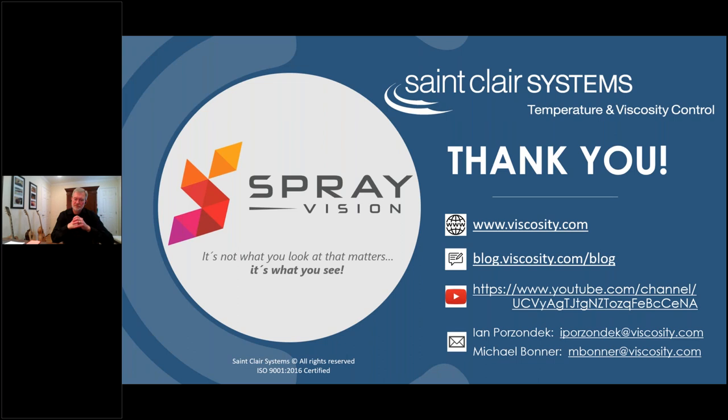Thank you. I don't see any other questions in the box — if anybody has one, feel free. If not, if you want to have a further conversation and go into a little bit more detail, please reach out to Mike or myself — email addresses are listed below and we'd be more than happy to have a further conversation. As Mike mentioned, there's also the opportunity for a demo as well. If there are no other questions, we again want to thank everybody for attending today. It's been a pleasure and we look forward to working with you in the future.